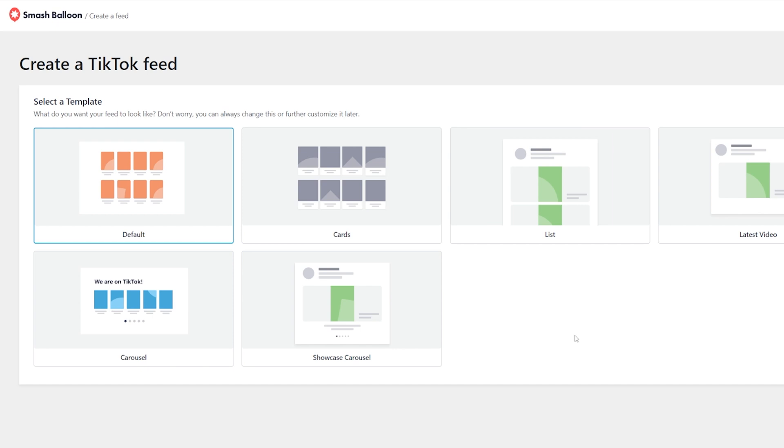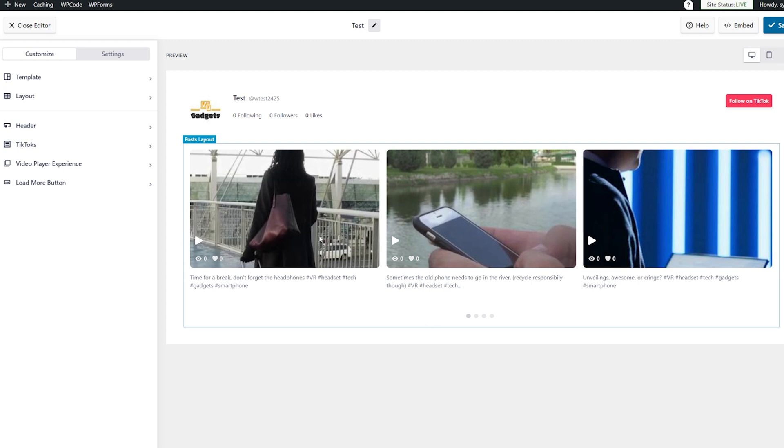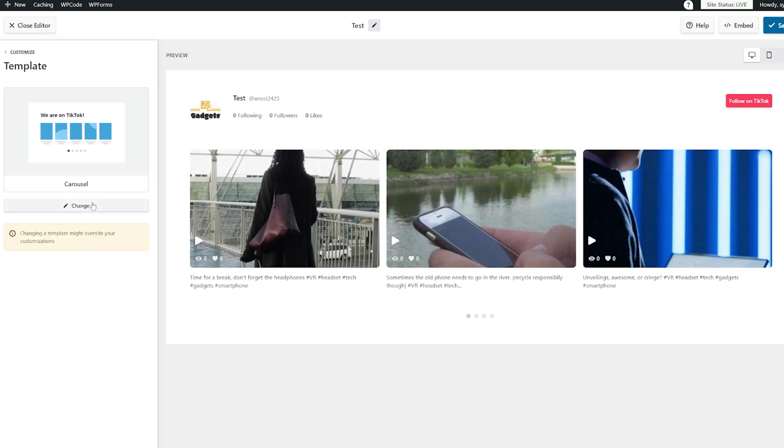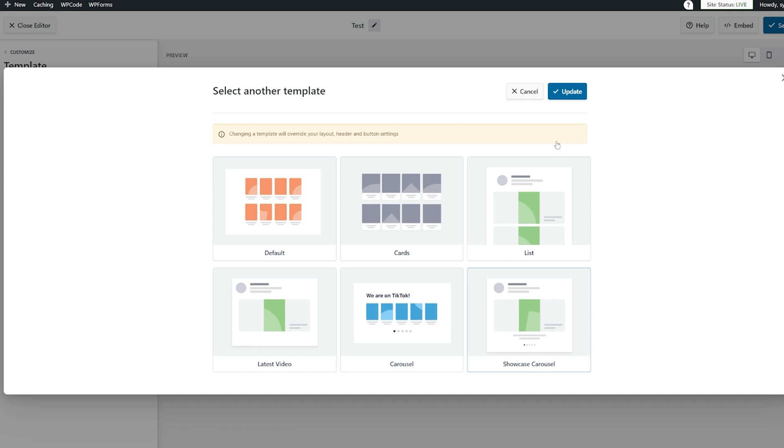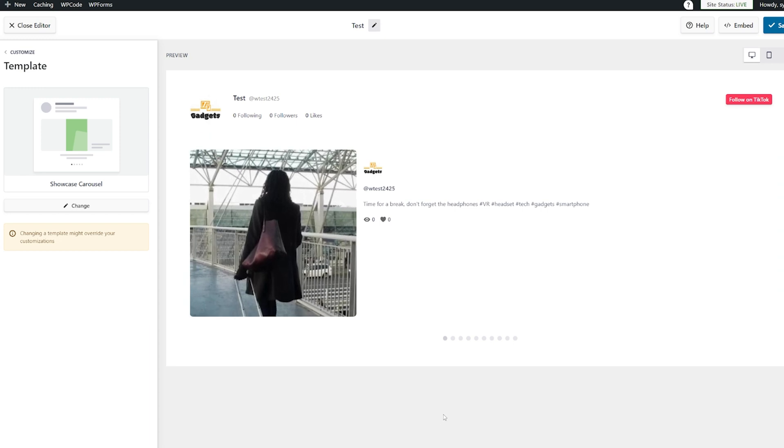Then we can select a template — how do we want this to look? I'm going to go for the regular carousel. The showcase carousel just shows one big video you can scroll through; I prefer the actual carousel. So we'll do that and hit Next. You can immediately see the preview — this is what our carousel is going to look like. We've got all of our videos in there and it's naturally going to scroll through them, with even a follow button we can include. There's a whole host of options here that you can adjust and change.